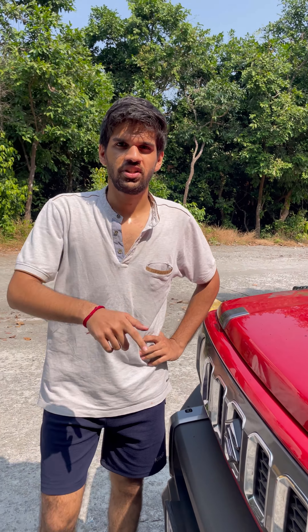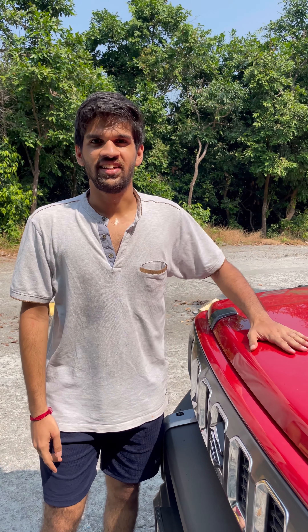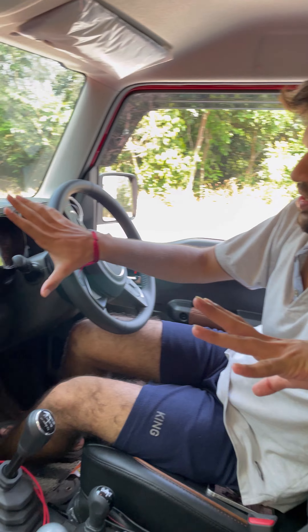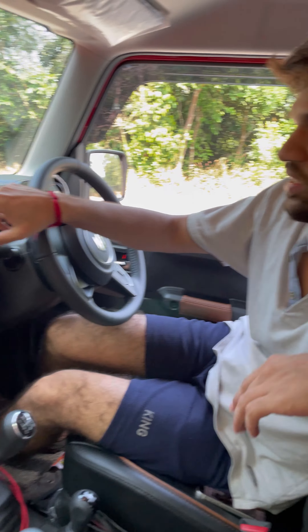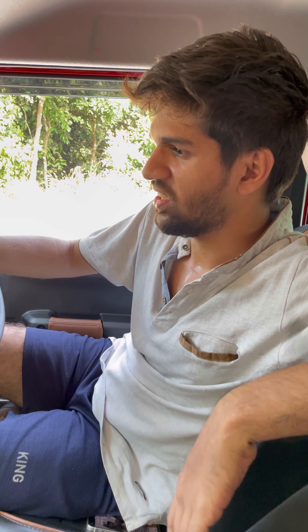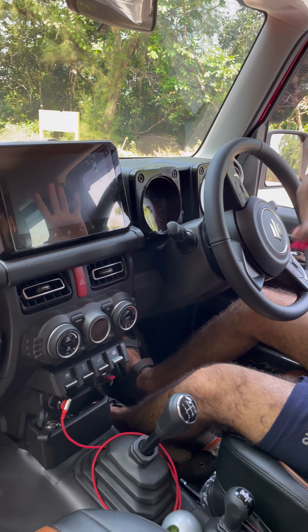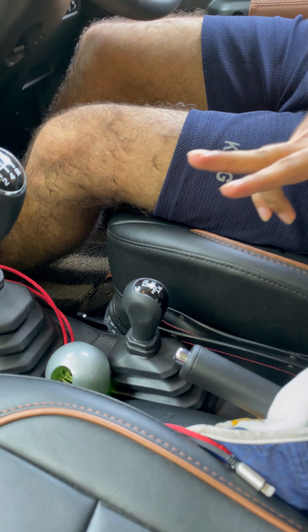So the conclusion is this car is better than the Thar. This is the technology — steering, gear, handbrake, four-wheel drive, two-wheel drive.